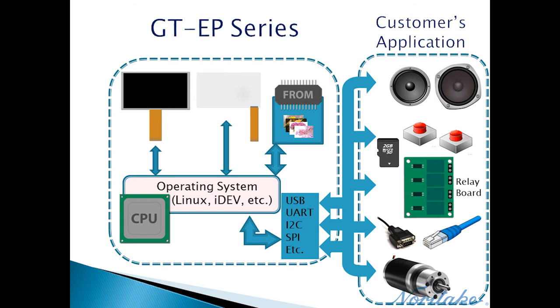GTEP Series modules are touch display host boards programmed with the IDEV IDE — a proprietary and free development environment designed specifically for GTEP modules, maintained by our UK division. The makeup of these modules is the same as CP and 1P; however, GTEP modules are designed to be the main host board in a system. Essentially, this is a host board and touch display combined.